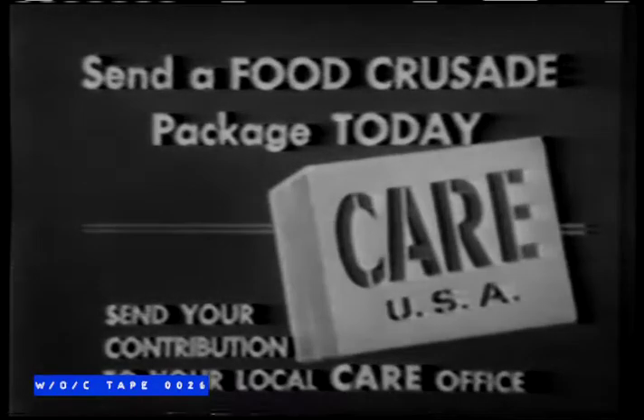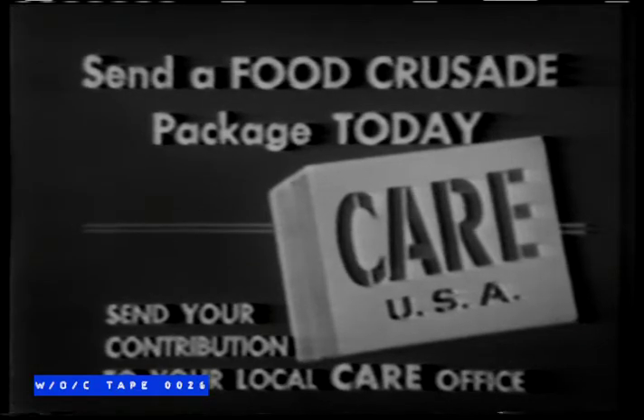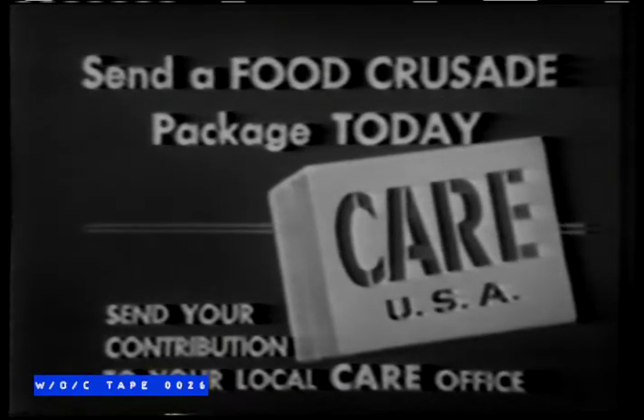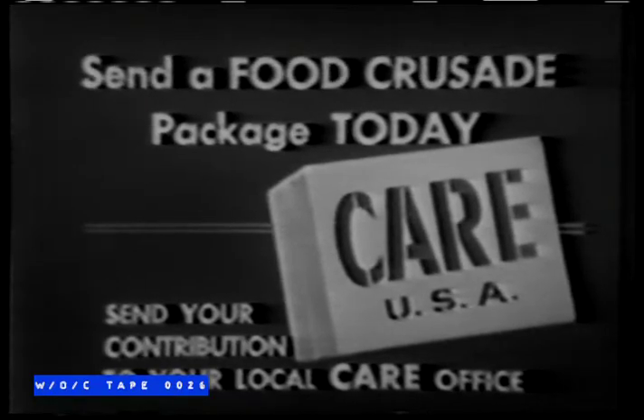Poor human beings somewhere in the world are asking you for help. They don't know you specifically; they couldn't talk with you if they did. But in the international language of human emotions, they're hoping your generosity will respond to their need. They're among millions who are hungry today and every day. Your generosity, expressed with one dollar to the Great Care Food Crusade, can send them food for a month. The dollar from you delivers the complete package overseas in your name. Remember that hunger hurts, and join the Food Crusade CARE by sending your contributions to the local CARE office in your city.